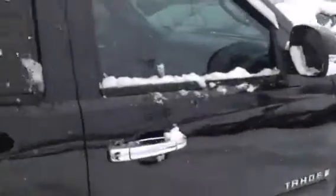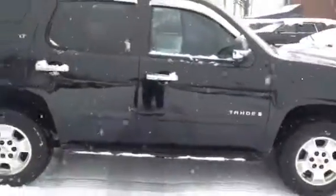Nice looking truck. This is a view of it.